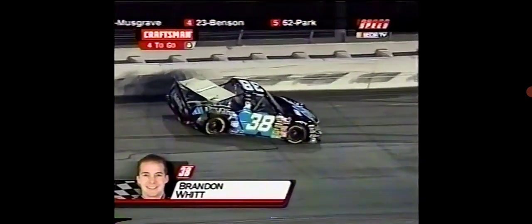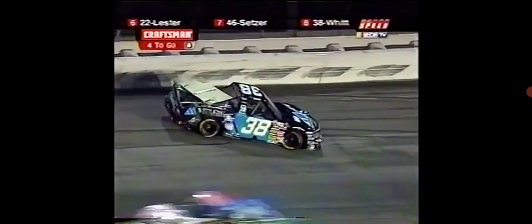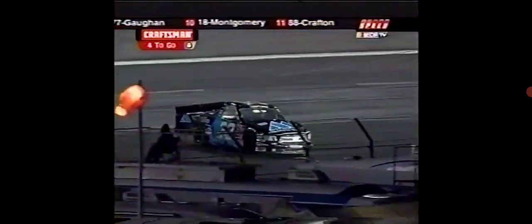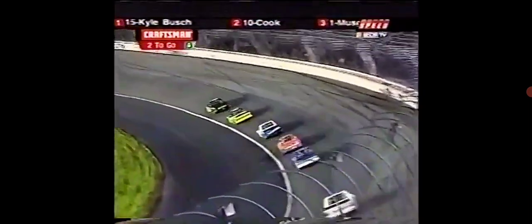Unless the safety crews do a miraculous job, it looks as though we may have a green-white-checkered finish tonight — that's basically what it's going to amount to. Two laps of racing to go at Lowe's Motor Speedway. He spun the wheels just a little bit — you saw his truck wiggle — but not enough to allow Terry Cook to get beside him. Terry Cook so close he can taste victory. Kyle Busch slides up the track; Terry keeps his truck low, but Kyle maintains the momentum.